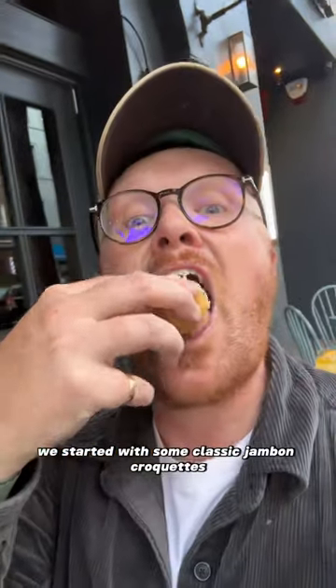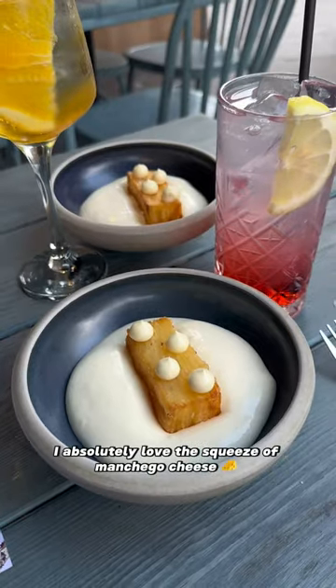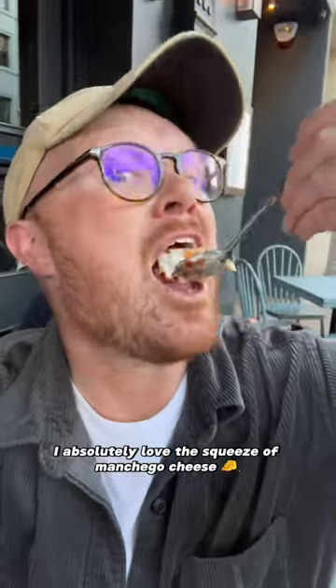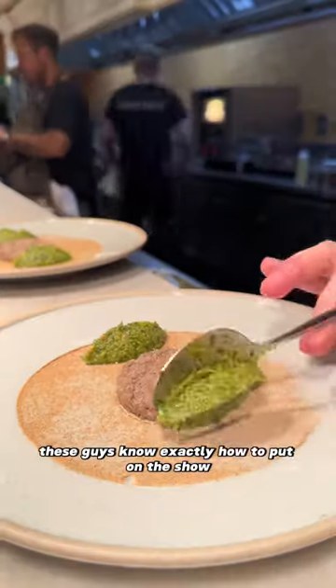We started with some classic jambon croquettes, and they were so cheesy and so creamy. Next up, their take on the Patatas Bravas. I absolutely love the squeeze of manchego cheese — it just went so well with the crispy potato. These guys know exactly how to put on a show.